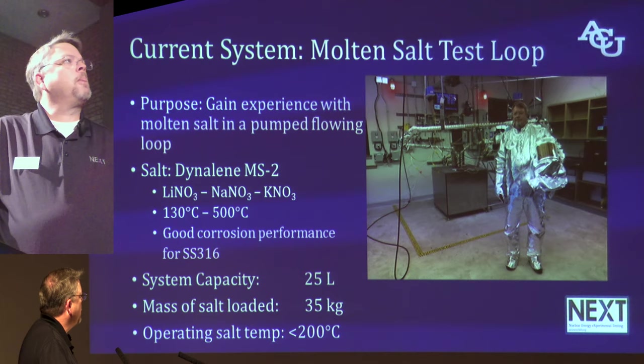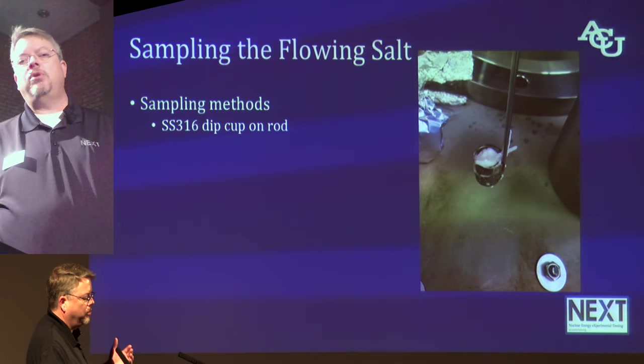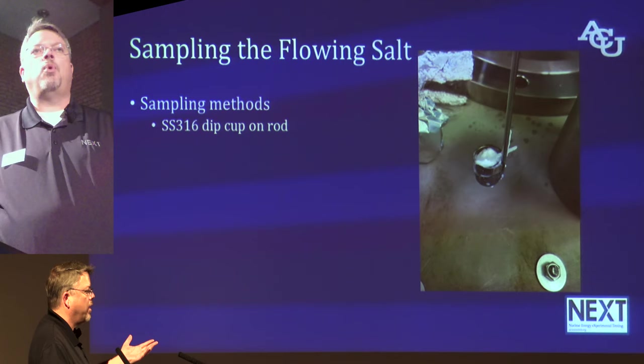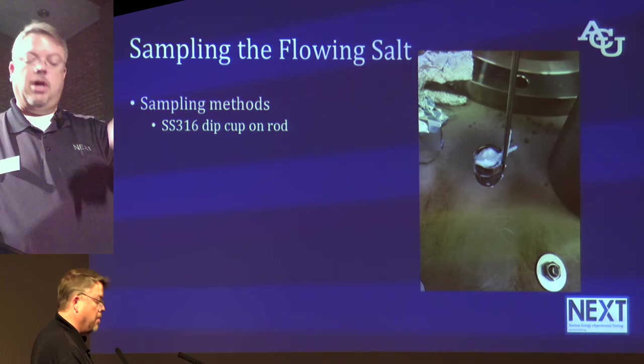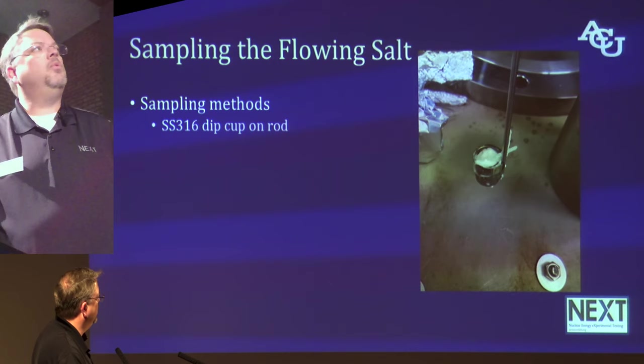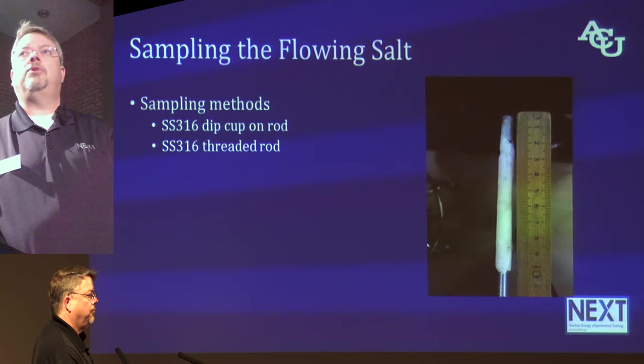One of the first things we wanted to do in this system was: after we melt the salt, can we pull samples out of it? It seems like a no-brainer, but I've never done that before. So we built a little stainless steel cup and welded it onto a stick, dipped that cup down into the vat of molten salt, pulled it up, and we've got a sample. We can work with that.